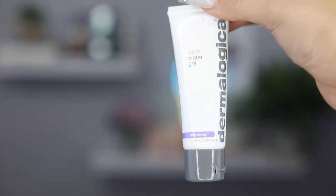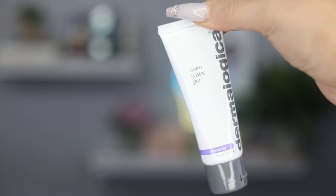First things first, we're gonna prep the skin like always. I've been using this calm water gel from Dermalogica. I still kind of break out in hives, so if you see any redness it's just hives. I haven't taken a Benadryl or anything like that, so that's why I'm going to use this calming water gel cream.